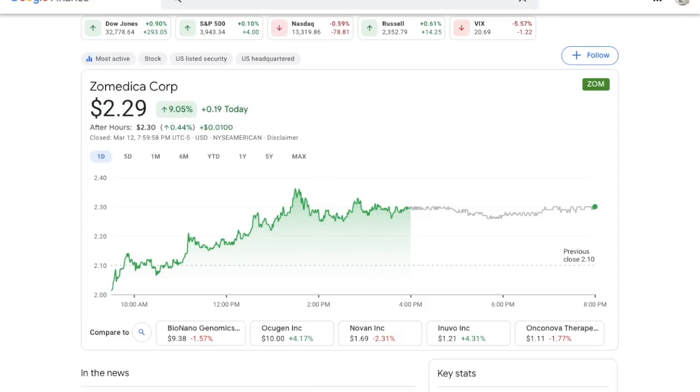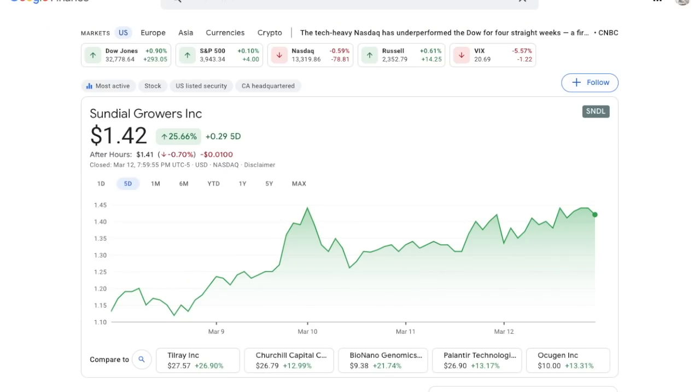So now is the time to address: is this the right time to invest in Zometica before this massive launch on March 30th? What can we expect from this launch, and should we invest before or after? We're going to go through all that in today's video, as well as some price targets for this company. Also, make sure to stick around until the end of the video because we are going to address Sundial Growers, ticker symbol SNDL.